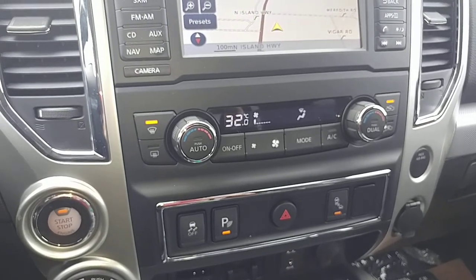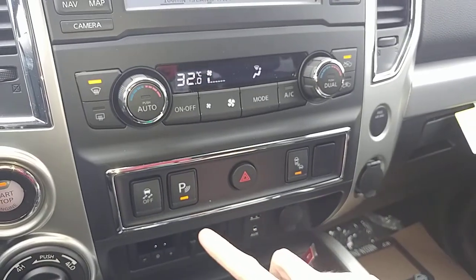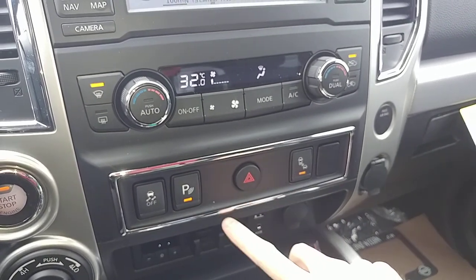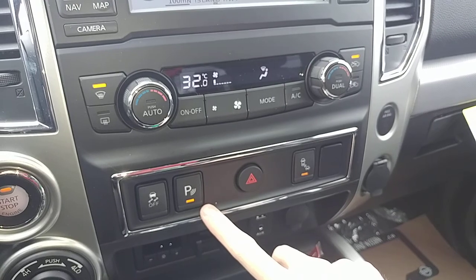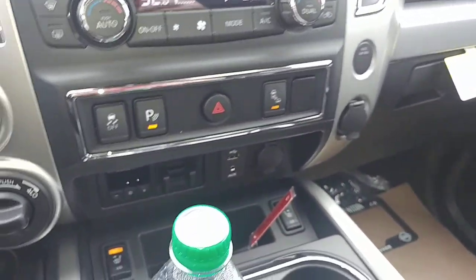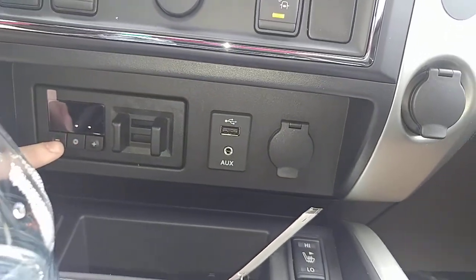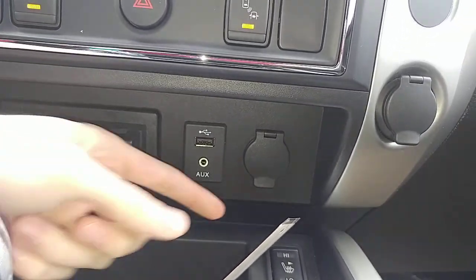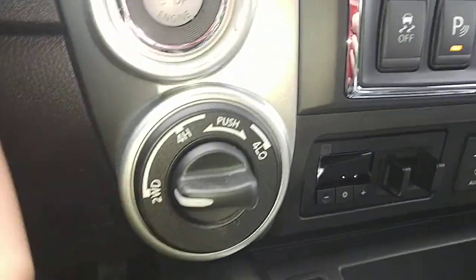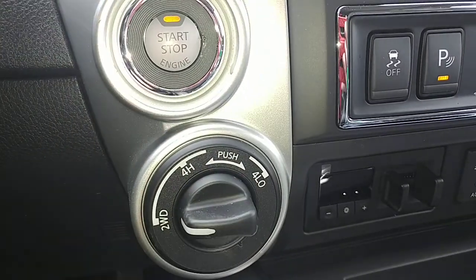There's dual climate control so you can set different temperatures for each side of the vehicle. Below that you've got traction control and parking assists — one is for blind spot monitoring and one is for the parking system with backup sensors that beat faster and faster as you get close to things. There is a built-in trailer brake for this truck. You've also got a USB auxiliary port and a 12-volt plug-in. Of course there are heated seats, and right here is the lock-in for your 4x4 control — 4 high and then push it in for 4 low.